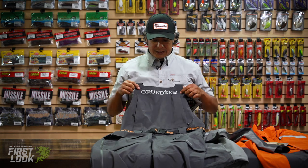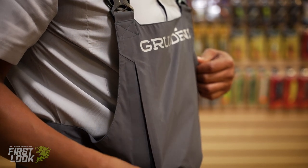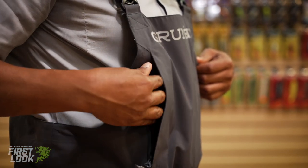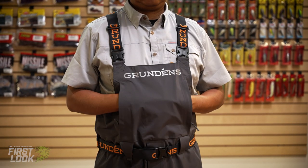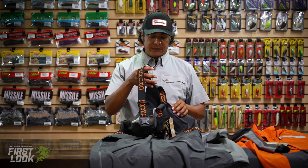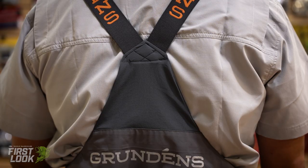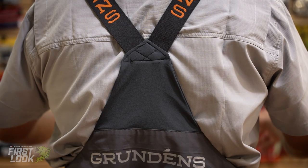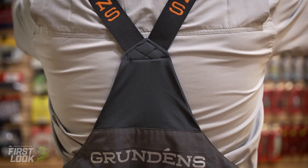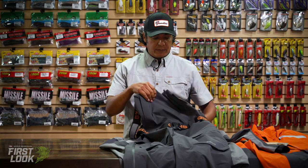Taking a look at the top, we have a zippered hand warmer pocket up here, so when you're not fishing it's a great spot to rest your arms or keep your hands nice and toasty when it's cool out. Our Grundon's suspenders have a nice elasticity to them that allows for free range of motion, as well as a stretch panel on the back that gives you that much more mobility as you bend over and grab things out of compartments.